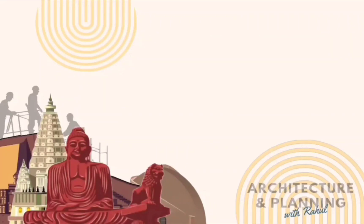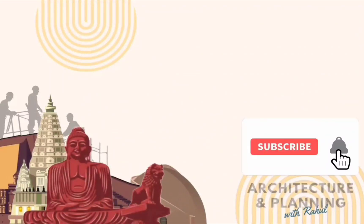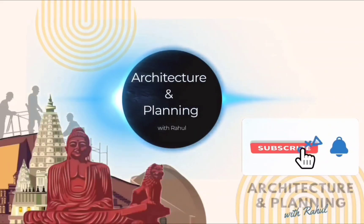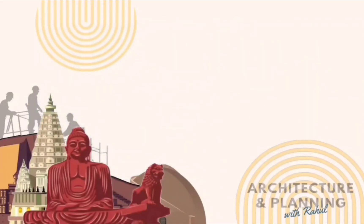Hello friends, welcome back to my YouTube channel. BPSC Assistant Architect exam is going to happen this month, and this video is related to that, where we are going to solve some of the most important questions on building material and construction. These questions will be related to the type of material, their property, application and techniques. My name is Rahul and you are watching Architecture and Planning with Rahul. Let's start today's first question.